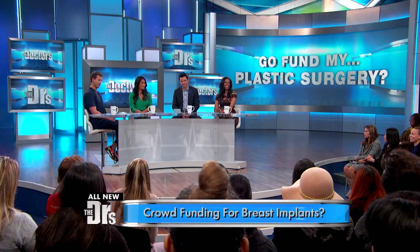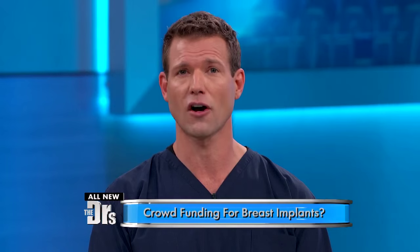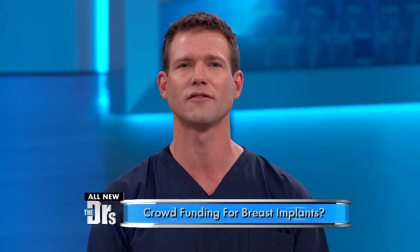There's even a website now that lets you crowdfund for breast augmentation surgery. It's called MyFreeImplants.com. Joining us now via Skype from Arizona is Holly, who used this website to fund her own plastic surgery last year.